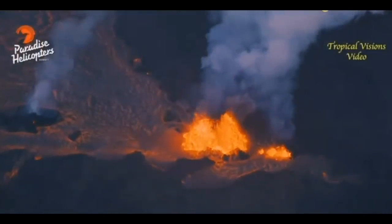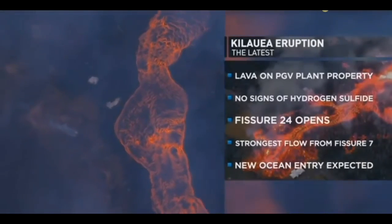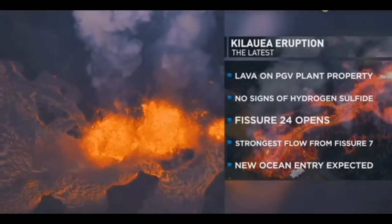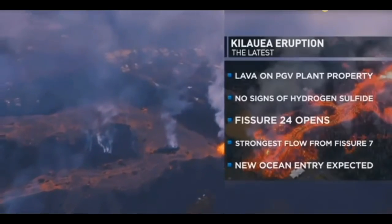The flow stalled this morning but picked up again this afternoon. Despite reassurances, some residents still fear possible well explosions and the release of hydrogen sulfide. Authorities say they're confident they don't expect anything to happen even if lava covers some of the wells. Fissure 24 opened up in Leilani Estates and vents 8 and 16 reactivated. The biggest producer is still Fissure 7, which has two main channels — one going toward PGV and the other heading south, which could start a new ocean entry in the next couple of days.